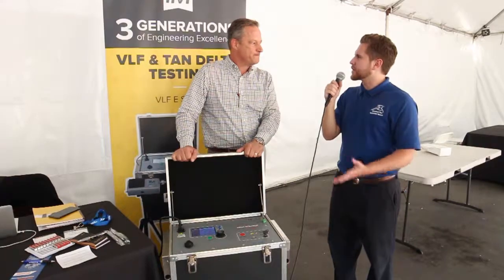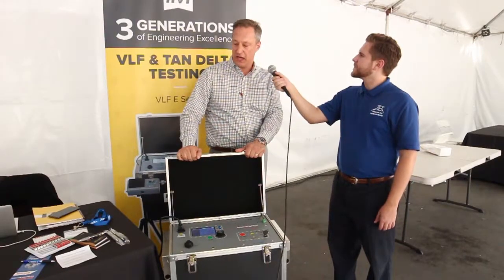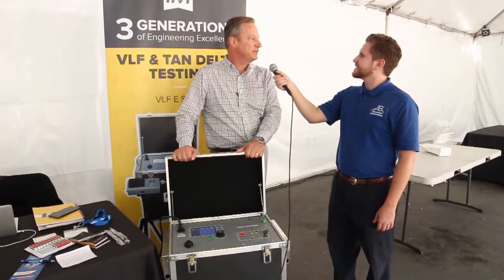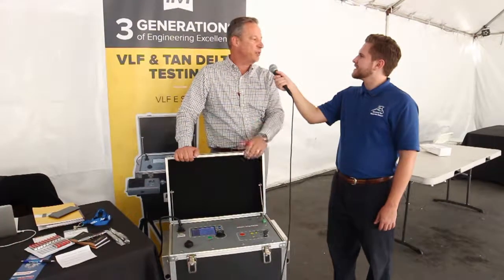Thank you so much for coming to SD Tests. What has your experience been like on the convention floor today? Really good. There was a lot of good feedback. We got a lot of good customers coming by, both wanting to rent equipment and maybe prospectively buying some equipment, which is good for us. ATE has been a great partner for us, and we appreciate being able to support them.